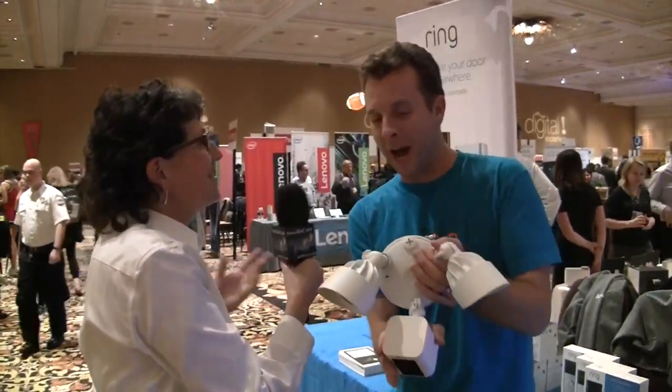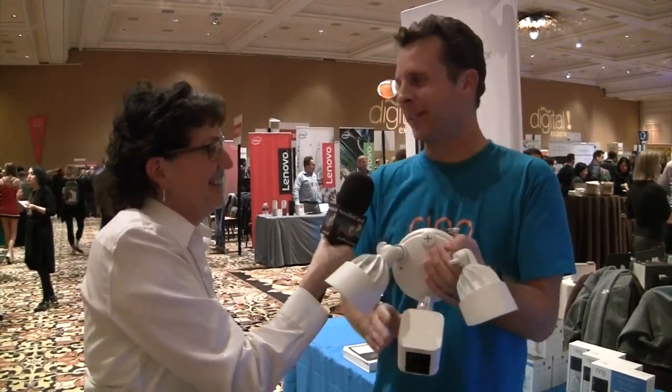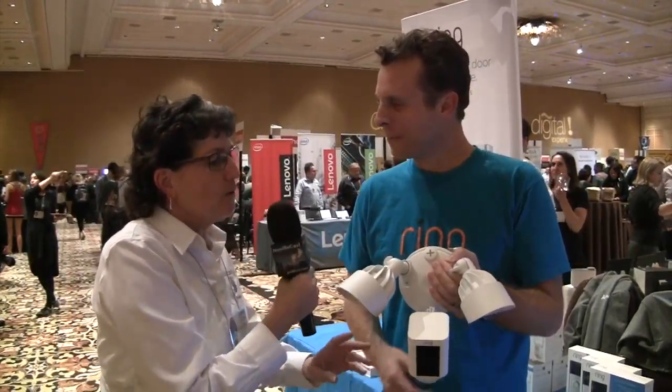If Shaquille O'Neal comes over to your house a lot, you can angle it up; if it's a normal-size person, you put it down a little bit — you can angle it exactly how you want it. As for availability, we started pre-selling it today and it'll be shipping in April.